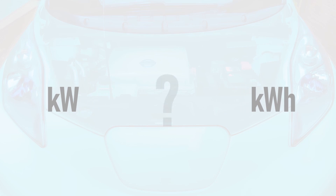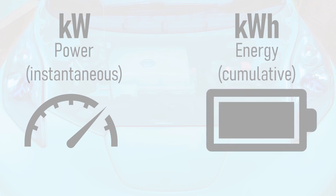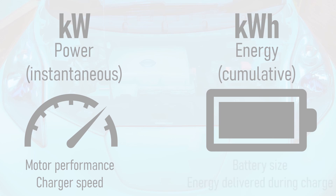The terms kilowatt and kilowatt hours are often interchanged when describing electric vehicle motor power and battery capacity, even by motoring journalists. But which one is the right one to use and when? Kilowatt refers to instantaneous power, whilst kilowatt hour refers to cumulative energy. As such, kilowatt is used to define motor performance and charger speed, whilst kilowatt hour refers to battery size.